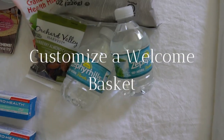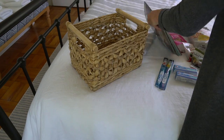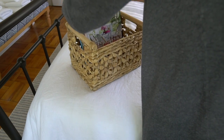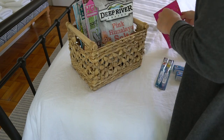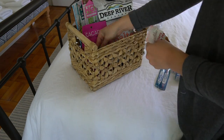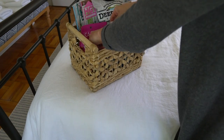Customize a welcome basket. When my family goes to visit my aunt and uncle, my aunt always has welcome baskets for everyone and I thought that was the sweetest thing, so I'm going to keep that tradition going. It's nice to have some snacks, water, maybe some toiletries. You can also incorporate some local favorites so your guests can get a taste of where you live.